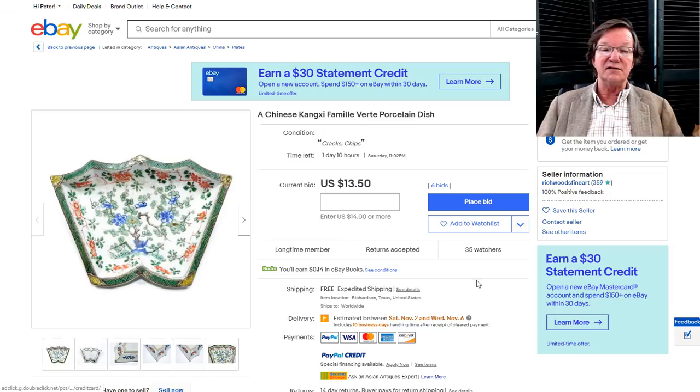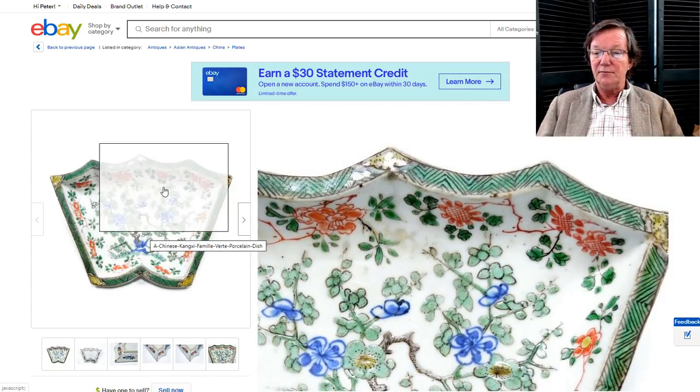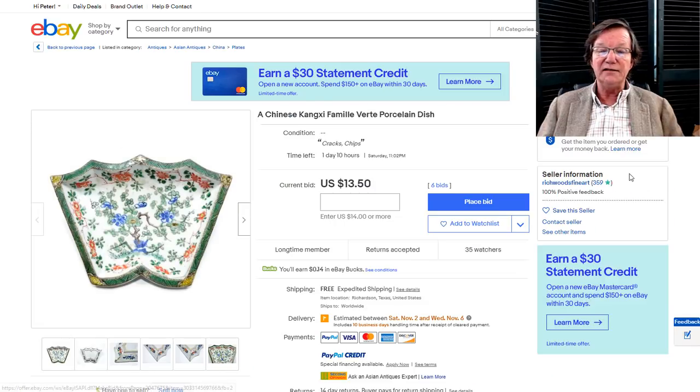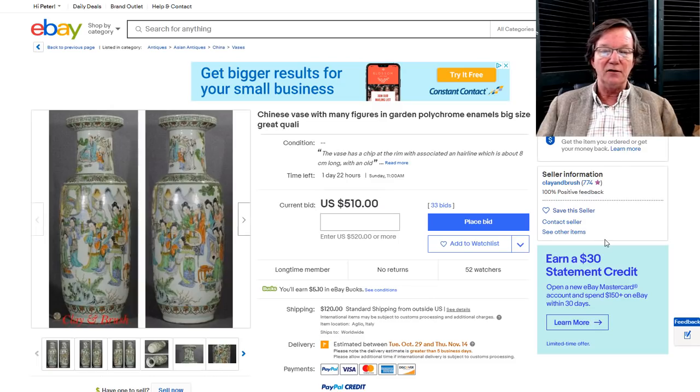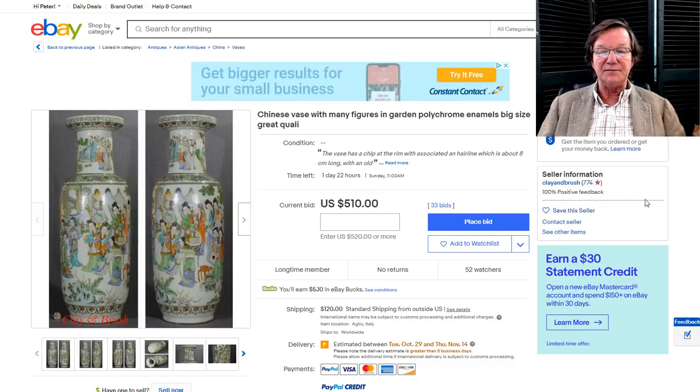On to this nice Famille Rose piece — a section from a sweet meat set, good-looking with a few condition issues but a rather unusual pattern, up to $1,350. If you want to own a nice piece of Kangxi, this might be a pretty good buy. And then there's this beautifully done Famille Rose vase — they're just showing two sides of one vase — up to $510 with two days to go.